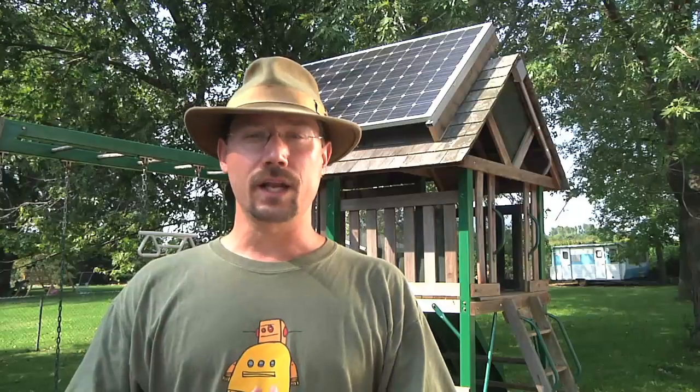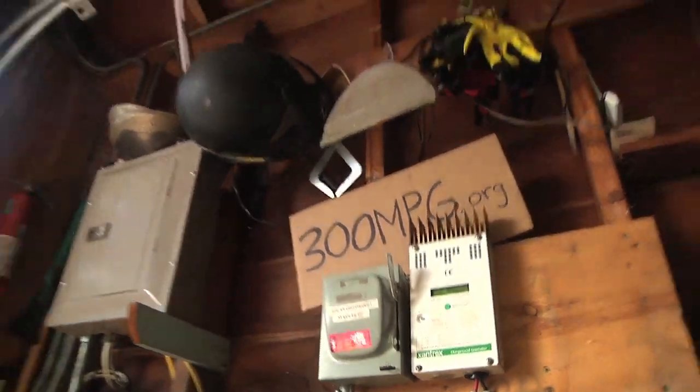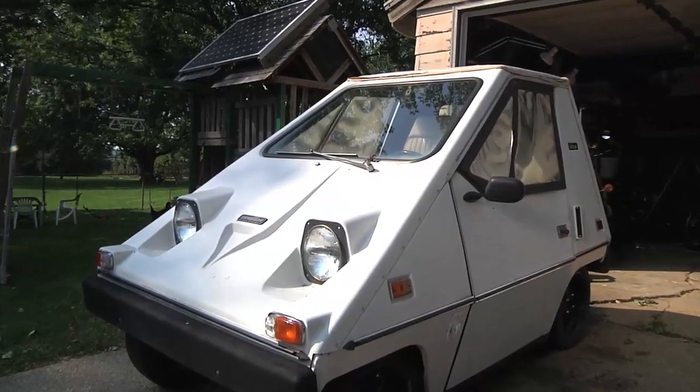The solar panel power goes to inside my garage where it goes to a charge controller and then can charge either my 48-volt electric motorcycle or my 48-volt 1970s electric car.